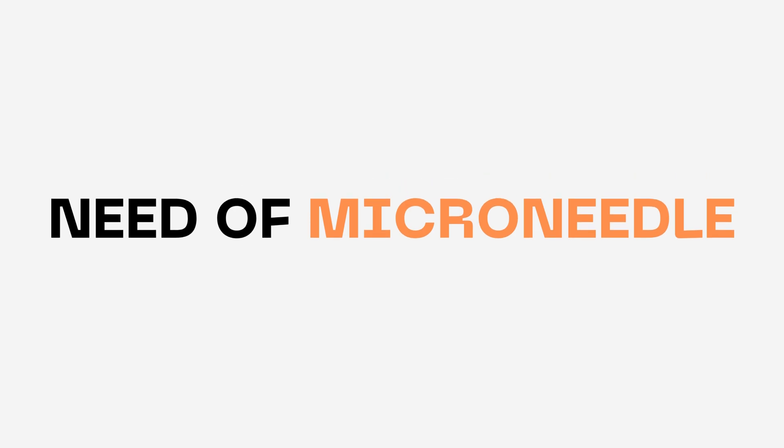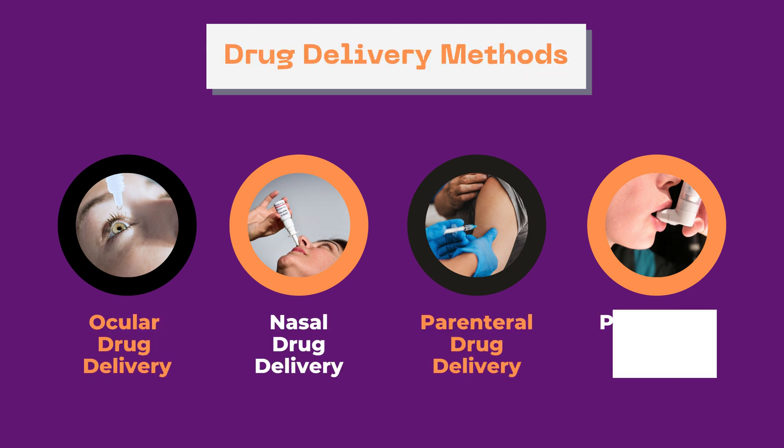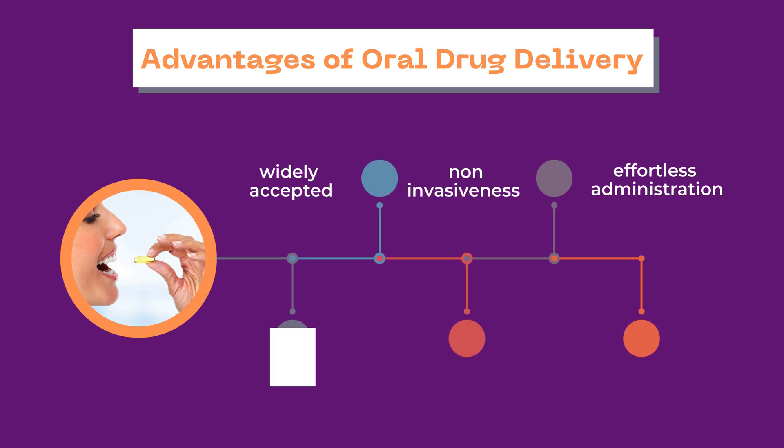Before going further into the video, we will understand the need for microneedles. Several approaches to the drug delivery system have been adopted for the administration of drugs into the body. Out of these, the oral drug delivery system has been widely accepted due to its effortless administration and more patient compliance.